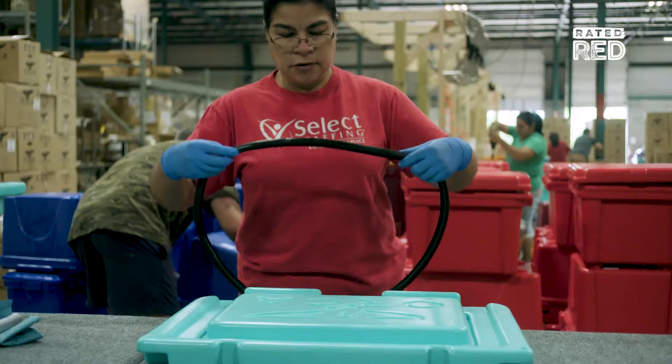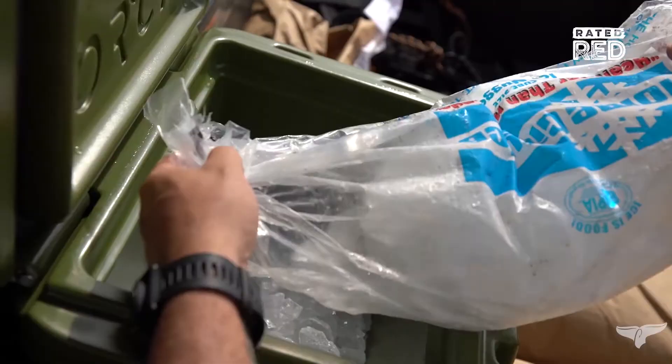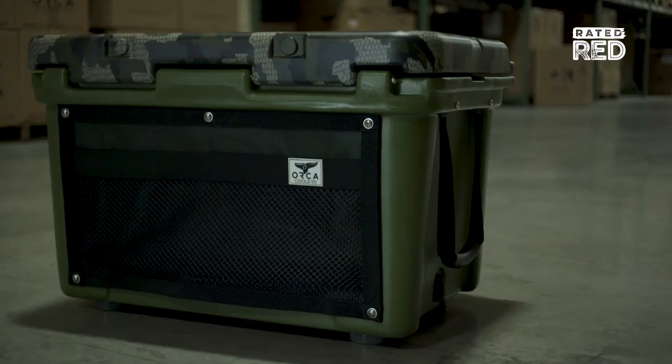There's really nothing you can do to hurt these coolers. Number two, it works. We have a one-piece gasket. This takes ice retention to a whole another level. I've actually been on a Montana hunting trip and it held ice for nine days.